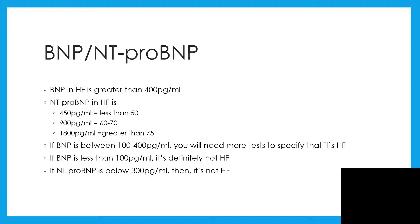Let me repeat: these values are for NT-proBNP, not for BNP. If BNP is between 100 to 400 pg/mL, you will need more tests to be able to say specifically that this is heart failure. But if BNP is less than 100 pg/mL, you can categorically say that this is not heart failure.